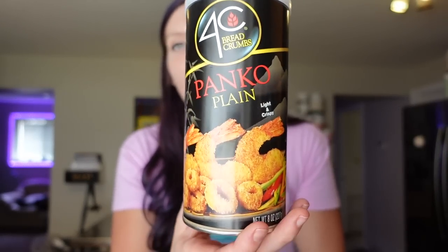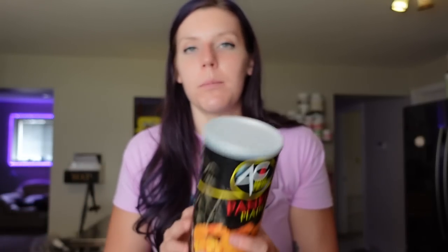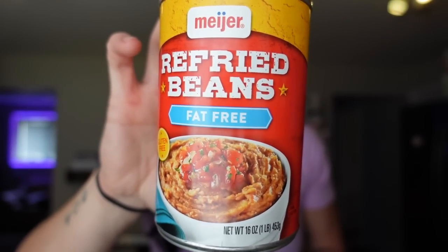I got some 4C panko bread crumbs to make turkey burgers or for breading. For a half cup it's 100 calories, 21 carbs, three grams of protein — I usually do about a third cup for three points. I also got roasted red pepper strips — zero points, great for adding flavor to sandwiches and recipes. Then fat-free refried beans in the Meijer brand — zero points on WW, a half cup is 100 calories, 19 carbs, seven grams of protein. I like to season them with minced onion, garlic, and spices, then use them in wraps or as a side with rice.